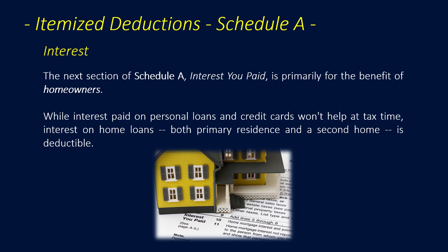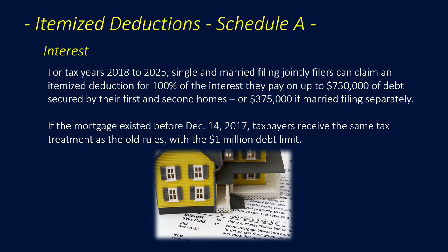Now let's look at the interest section of Schedule A — primarily for the benefit of homeowners. While interest paid on personal loans and credit cards no longer helps at tax time, interest on home loans, both primary residence and a second home, is deductible. For tax years 2018 to 2025, single and married filing joint filers can claim an itemized deduction for 100% of the interest they pay on up to $750,000 of debt secured by their first and second homes, or $375,000 if married filing separately. If the mortgage existed before December 14, 2017, taxpayers receive the same treatment as old rules with the $1,000,000 debt limit.